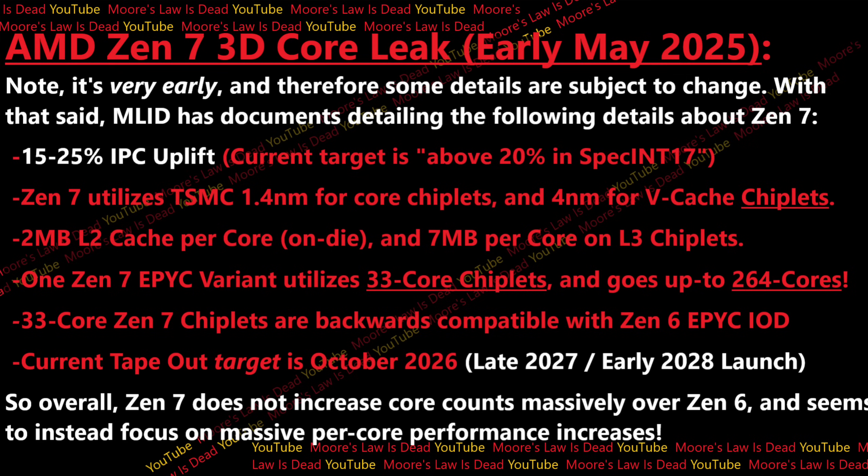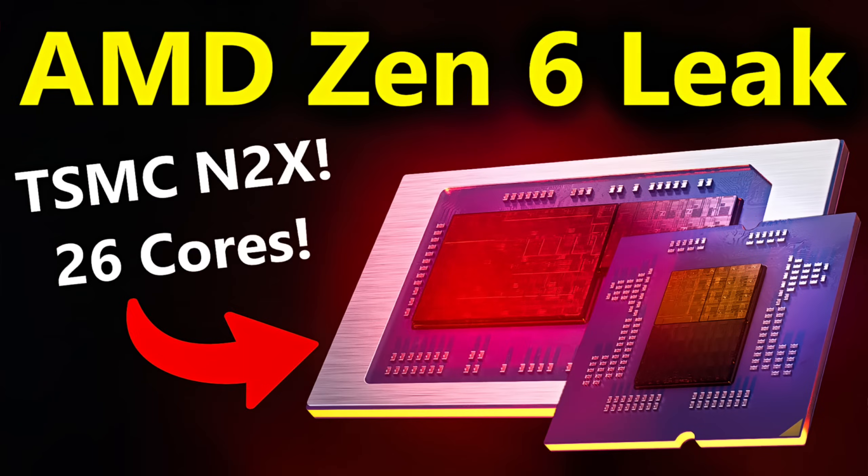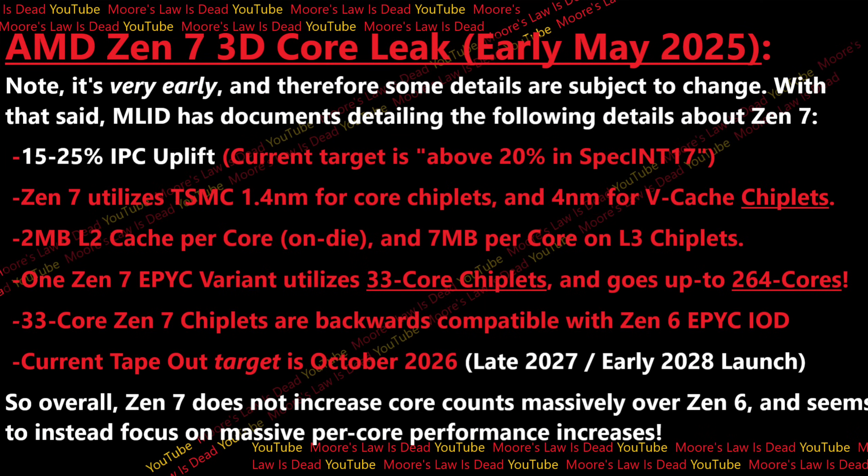Moving on past IPC — Zen 7, I have this documented, plans to utilize TSMC's 1.4 nanometer for its core chiplets, and then 4 nanometer for its vCache chiplets. And for anyone who says that's crazy, remember, I leaked that Zen 6 would use 2 nanometer, people called me crazy, and then AMD confirmed that. AMD just never wants to lose to Intel again, and they're planning to use bleeding edge nodes to do that every time.